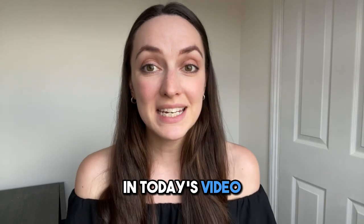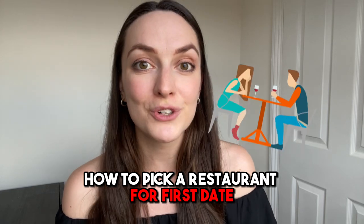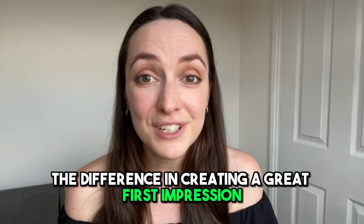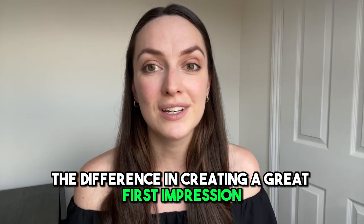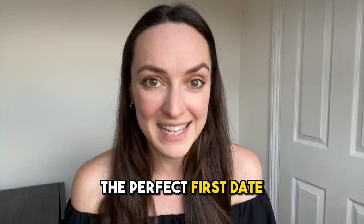Hey everyone, welcome back to our channel. In today's video we're going to be talking about how to pick a restaurant for a first date. Choosing the right restaurant can make all the difference in creating a great first impression, so let's explore some tips that can help you create the perfect first date.